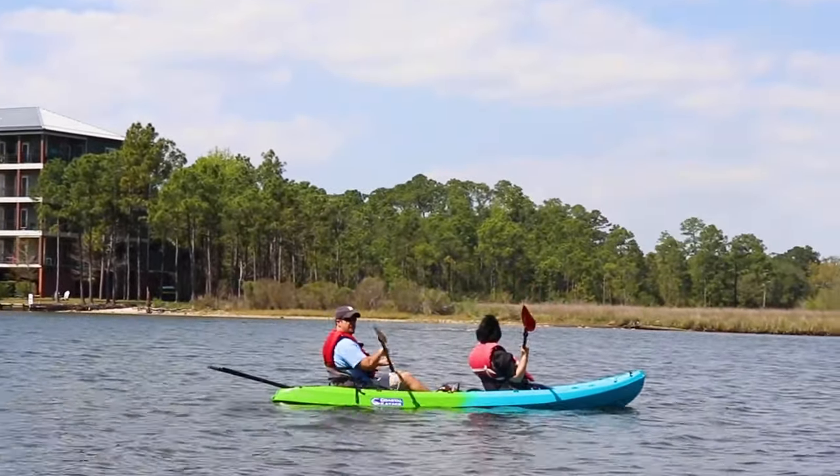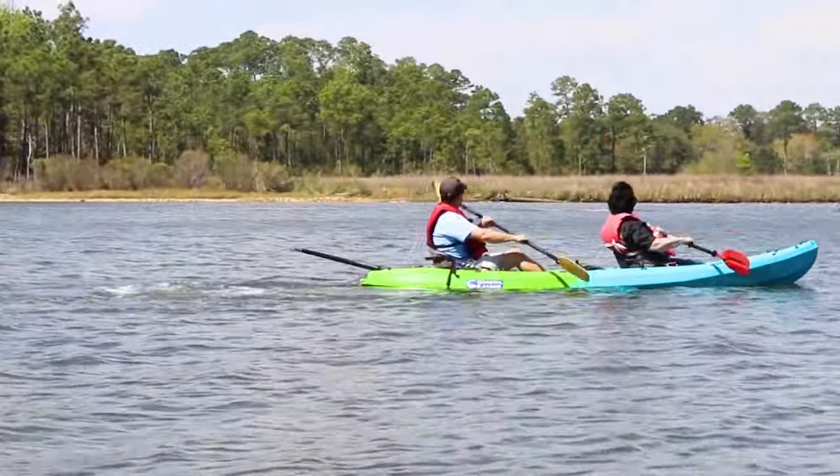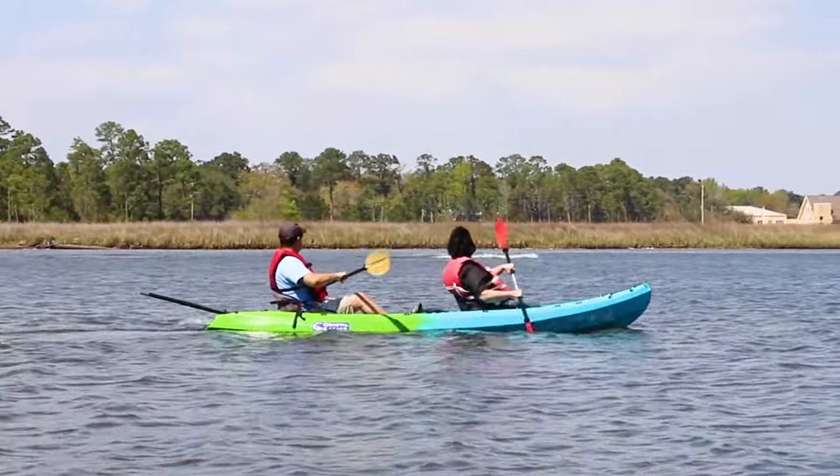Guests may also spot manatees, alligators, and a variety of birds and reptiles. Wild Native also offers kayak rentals if you prefer a leisurely paddle on your own.